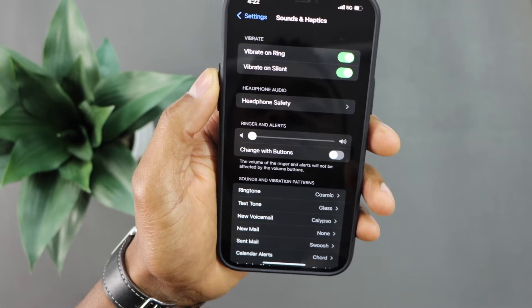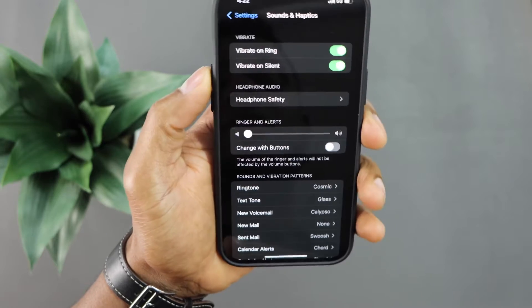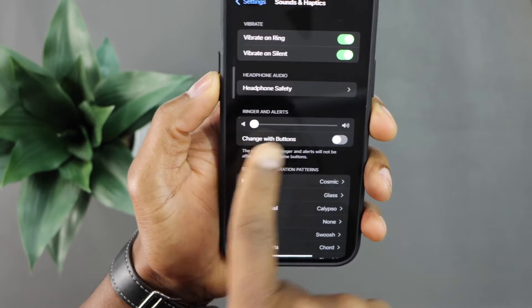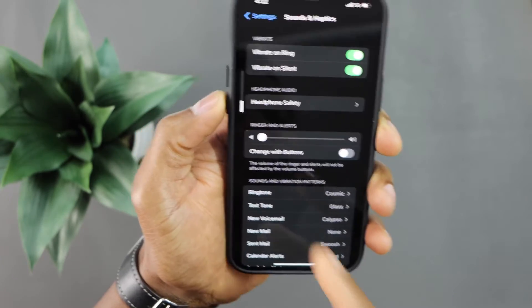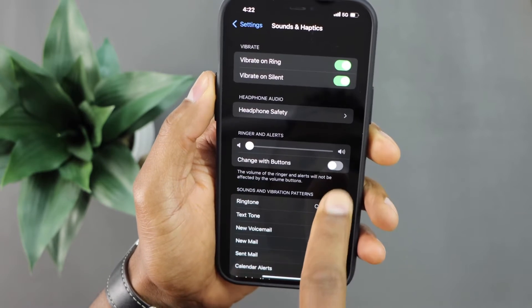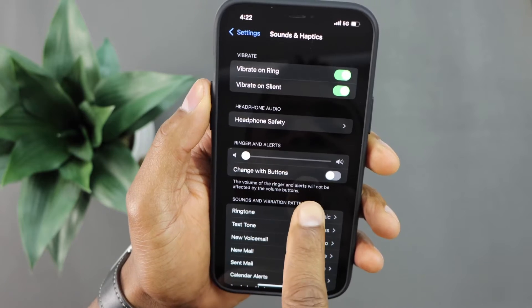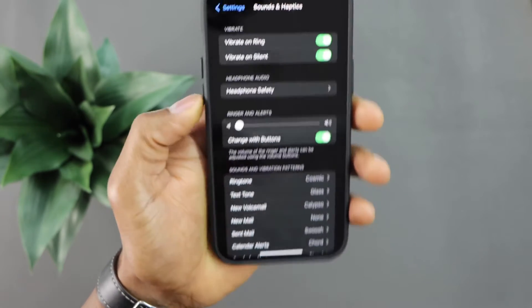This is the reason why my iPhone volume is not working. Right now if I press the volume up multiple times, the ringtone volume stays in the same place — it doesn't move. Volume down, it doesn't move either. That happens because the 'Change with Buttons' setting is off.